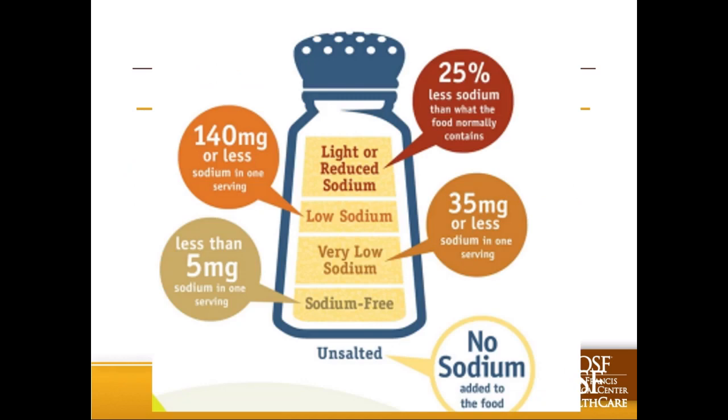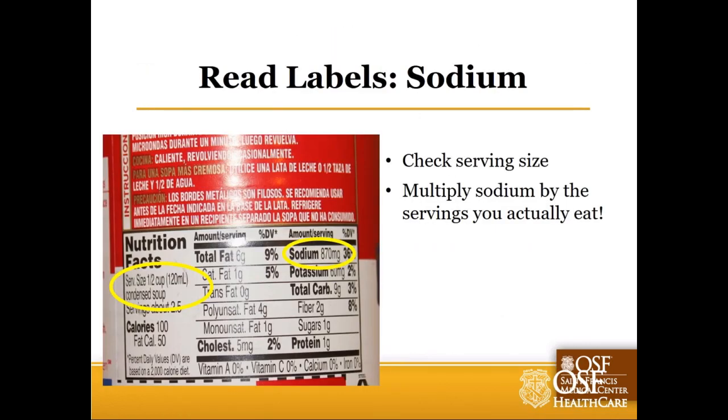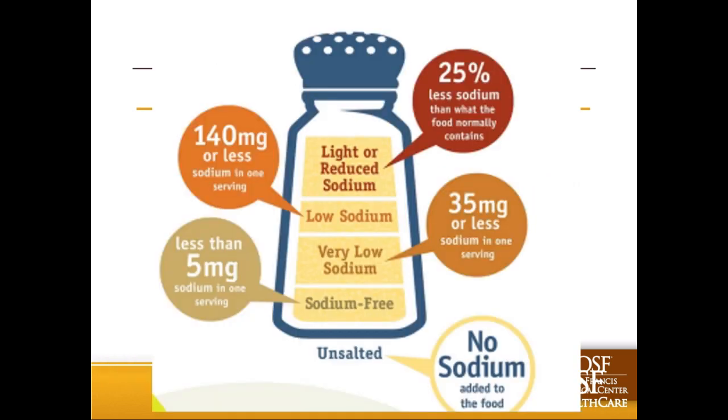Don't get bogged down by what the front of the package says. The important thing is to look at the back. You'll get confused by all that marketing lingo - focus on the nutrition information instead.